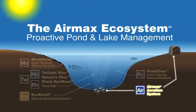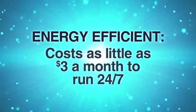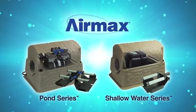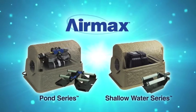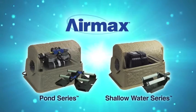The anchor of the Air Max Ecosystem is aeration. Air Max aeration systems are the most energy efficient systems available, costing as little as three dollars a month to run 24 hours a day, seven days a week. Each system consists of one or more powerful and efficient continuous duty air compressors housed in an exclusive silent air cabinet, self-weighted air line, and low maintenance synergistic membrane diffusers.